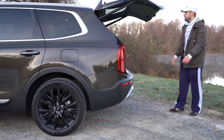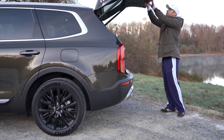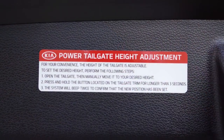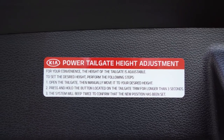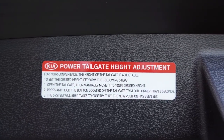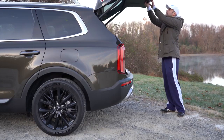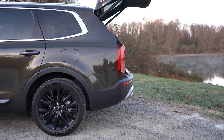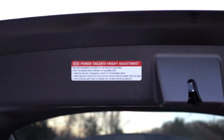You can also adjust the power liftgate height. Rather than preset heights, Kia lets you fully customize it — important since everyone has different garage door heights. To set a custom height, pull down the tailgate to your desired position and hold the power tailgate button for about three seconds. The system beeps twice to confirm it's set. Pretty darn cool that Kia did that.